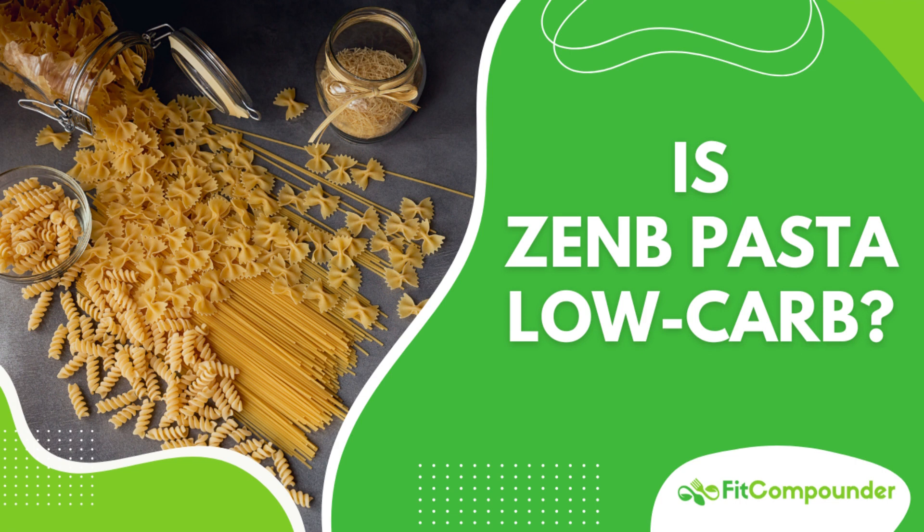In my family we love our spaghetti, with pasta being the star ingredient. However, with my mom being diabetic, I'm always seeking healthier alternatives. So when I discovered Zenda Pasta, I was intrigued and had this crucial question: is Zenda Pasta low carb? After all, maintaining control over carbohydrate intake is a key aspect for anyone managing diabetes.